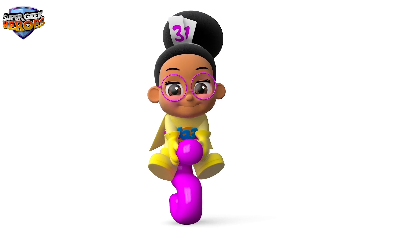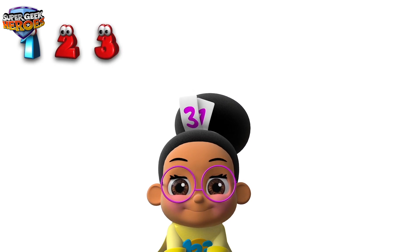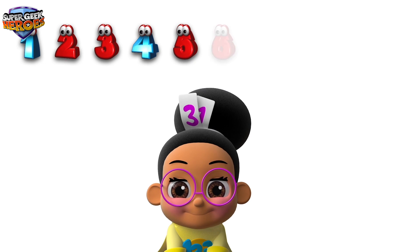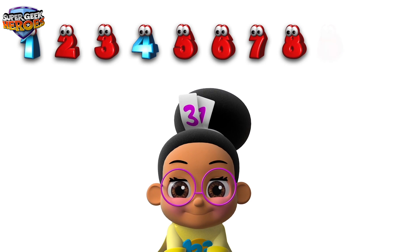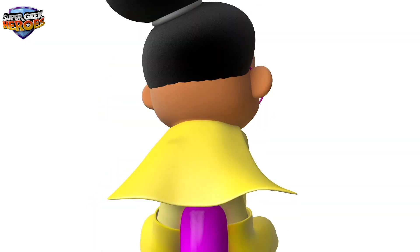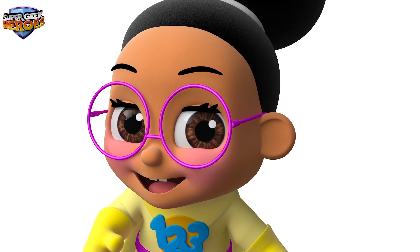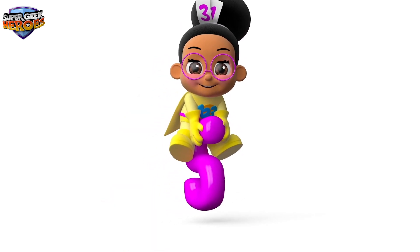1, 2, 3, 4, 5, 6, 7, 8, 9, 10. Did you count the numbers with me? Well done! It's fun to practice counting numbers from 1 to 10. You're doing really well. It's time for the next part of the mission.